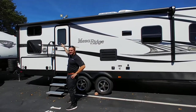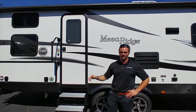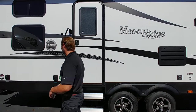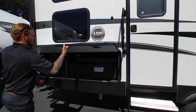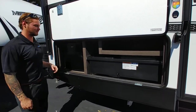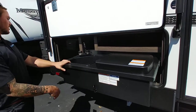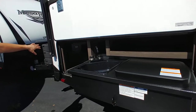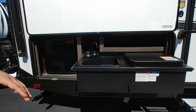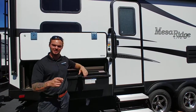It has the Four Season Thermo Package, which means you can take this thing out any time of the year. Aluminum steps, it's even pet friendly. And let's take a peek at this awesome luxury outdoor kitchen — it's got a sink, a nice two burner stove, and a little mini refrigerator, so you don't have to run in and out of your camper. Easy grab handle.